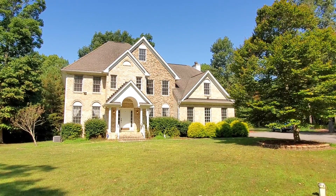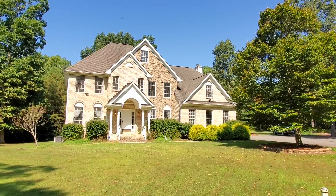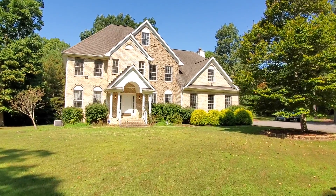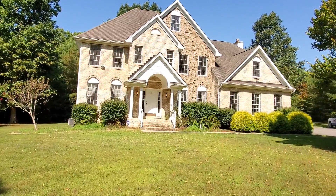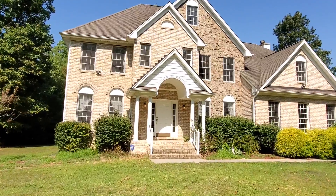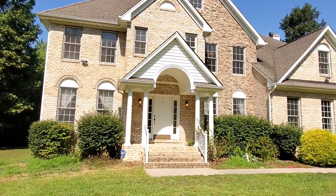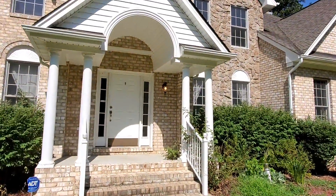Welcome to 9592 Sandy Beach. This property is listed by MacDoc Property Management. Let's take a look inside. This four-bedroom, four-bath with an absolutely stunning yard is located within the waterfront community of Mount Moriah on the Potomac, which puts you just minutes away from the NSWC Dahlgren and the nice bridge.